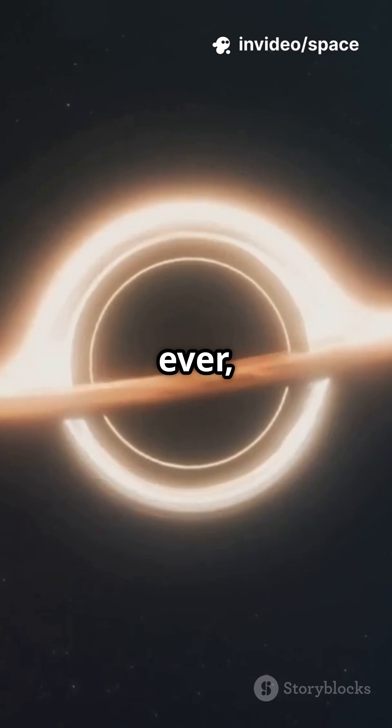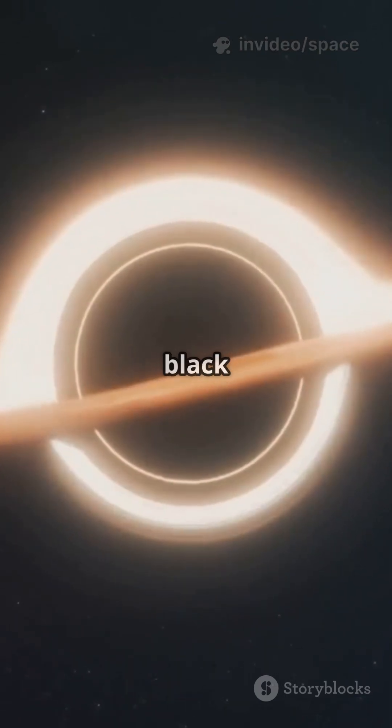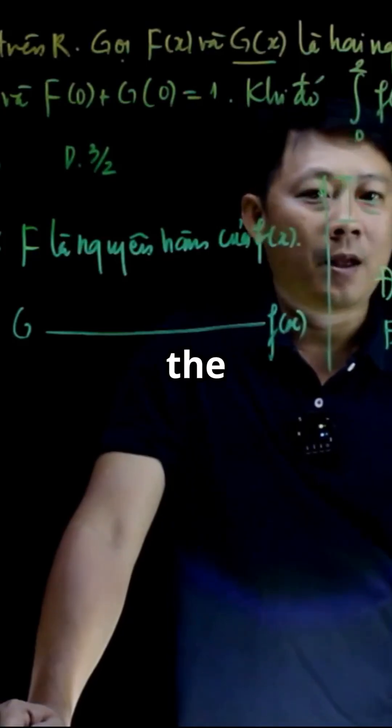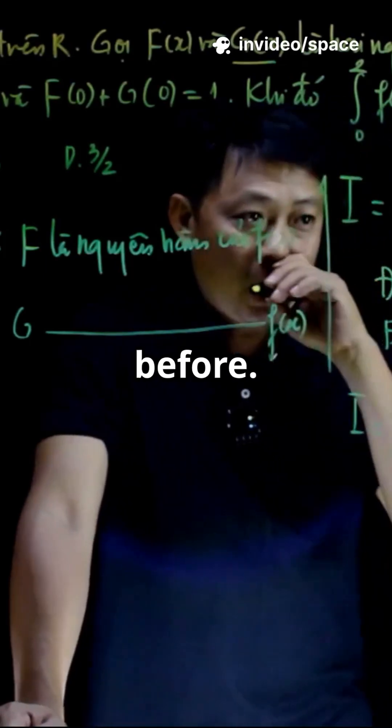For the first time ever, astrophysicists have built super-detailed computer models of matter falling into black holes. No shortcuts. No guesswork. They combined Einstein's equations with the actual physics of light and radiation, making these simulations more real than ever before.